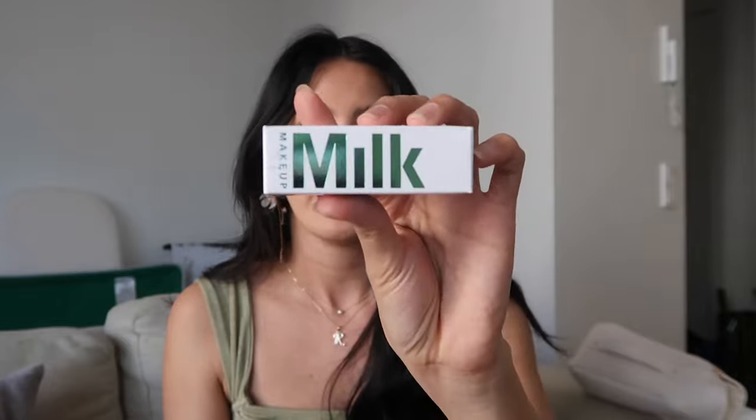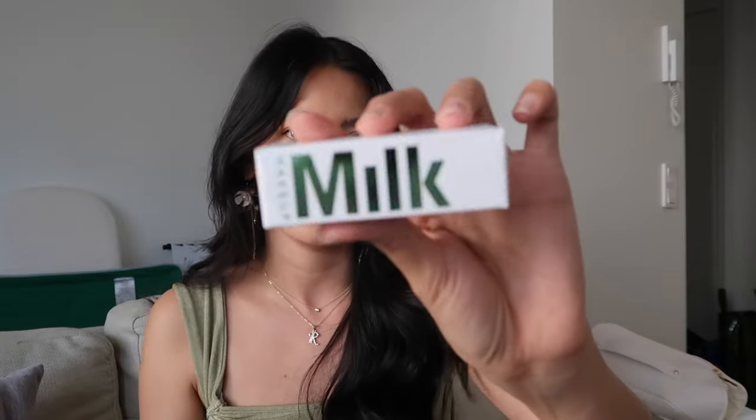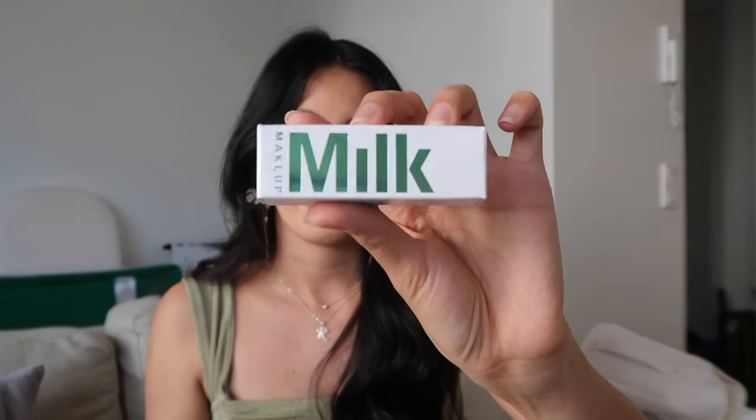The next thing is this Milk Makeup Grip Primer. This is my first time trying a Milk product, so let's see how it goes. I spotted this in the mini section at Sephora and I'm just curious to try it.